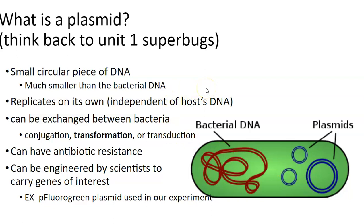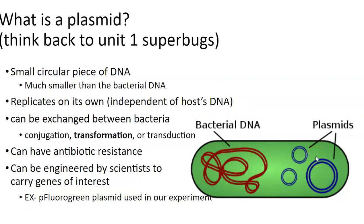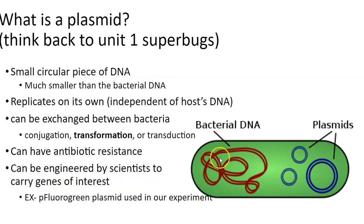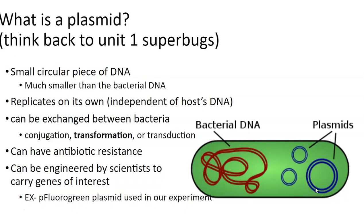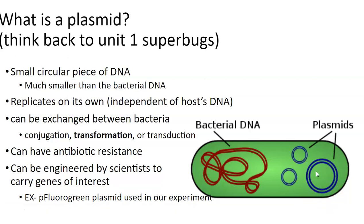So thinking back — what is a plasmid? A plasmid is a small circular piece of DNA. Bacteria can have none, one, or tons of them. They are independent of the bacterial chromosomal DNA. These small plasmids can replicate on their own — they have a small thing called an origin of replication, and they will copy themselves independently of the bacterial DNA itself.